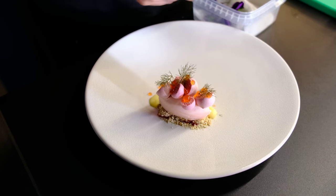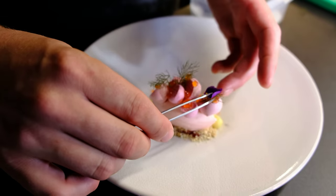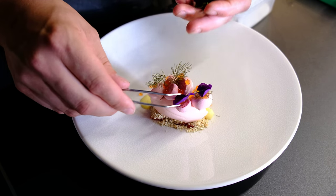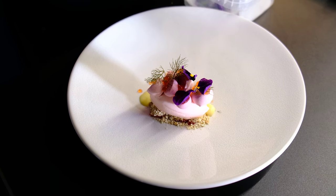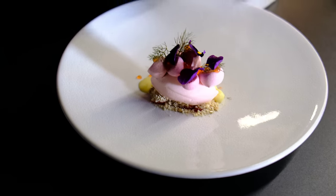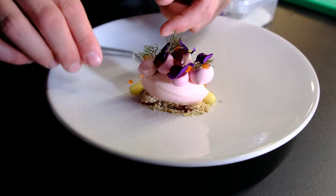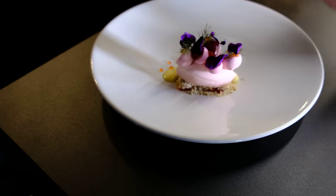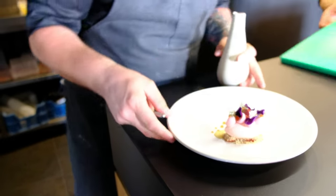And then for the floral notes we have violet flowers from the garden. We just take the petals — not too much also. It needs to be balanced. So you have the freshness of the sorbet, you have the sweetness of the strawberry itself, you have the crunch of the white chocolate crunch, and the meringue. And then we serve it at the table.